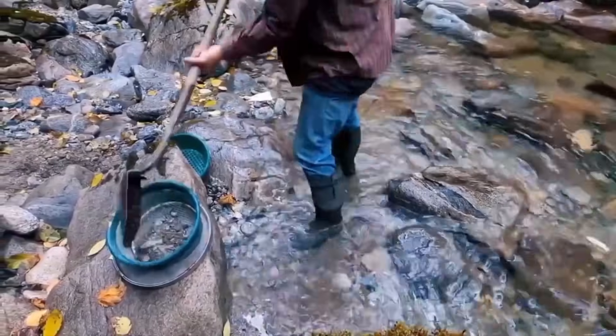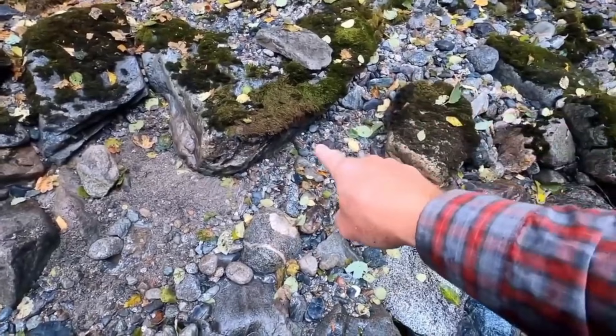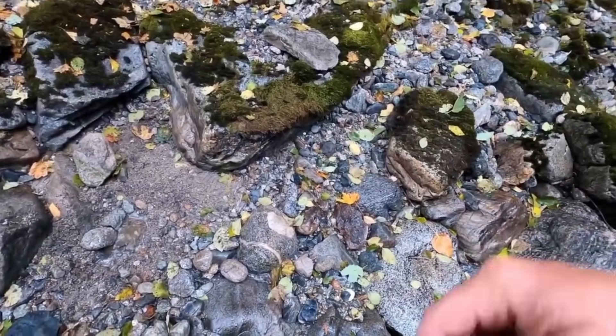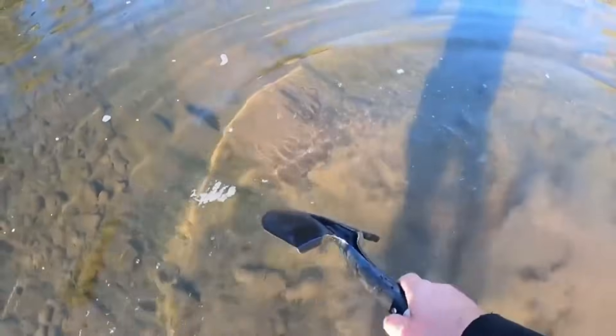Every stream has sections where the bedrock is exposed. Over time, water carves tiny cracks, grooves, and potholes into it. These are nature's gold and diamond safes. To search, position yourself in shallow water.